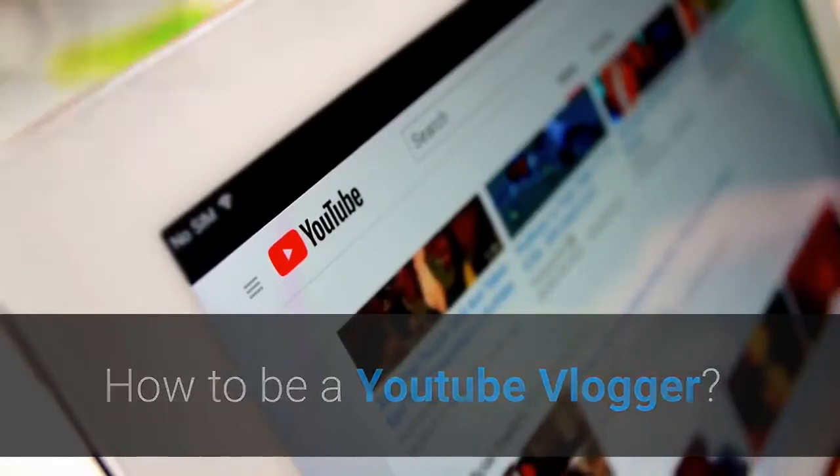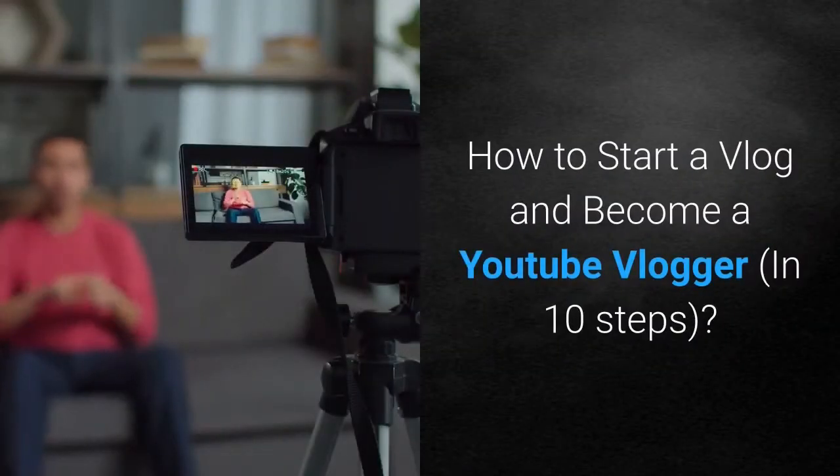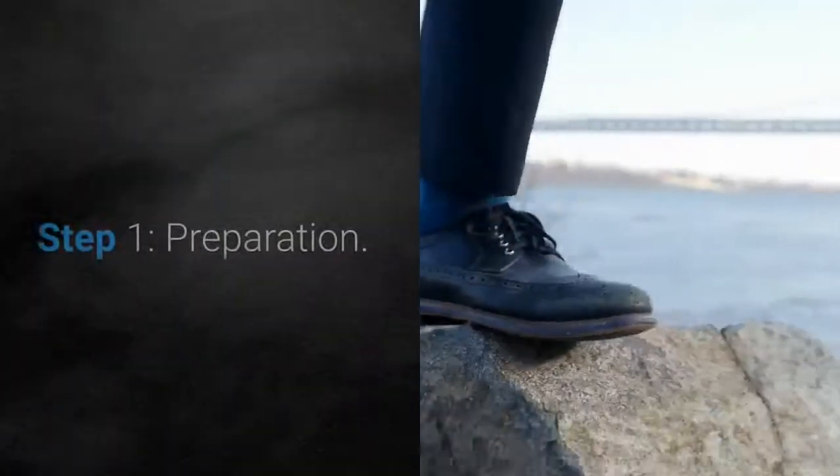How to be a YouTube vlogger: how to start a vlog and become a YouTube vlogger in 10 steps.